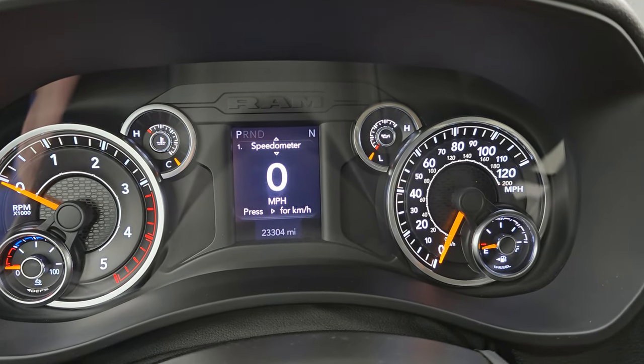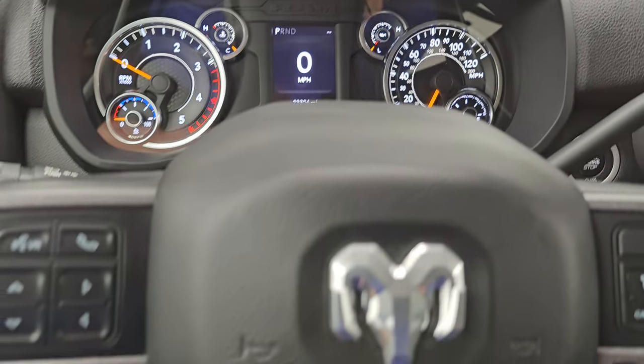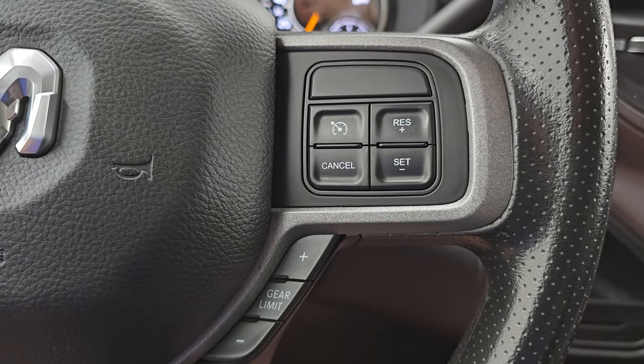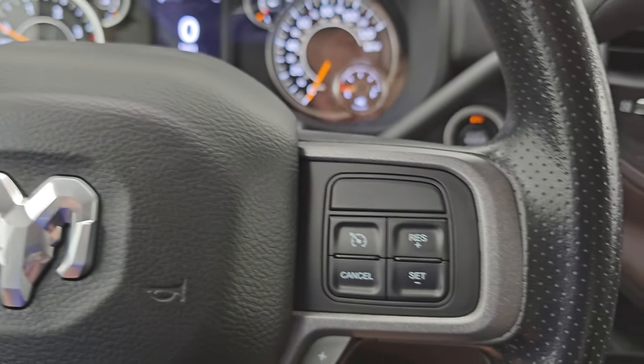23,304 miles on this one. You get the digital speedometer, compass display, and the instrument cluster is very nice and clean. Comes with the multi-function steering wheel. On the right you get cruise controls and gear selector. On the left you get Bluetooth and information center controls.